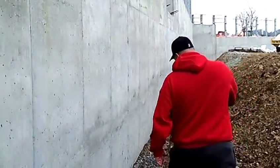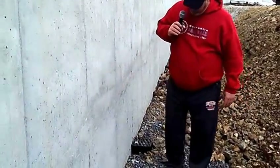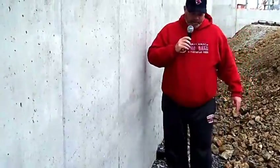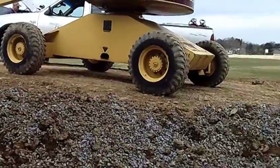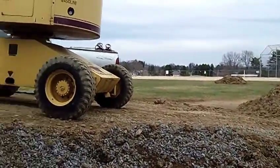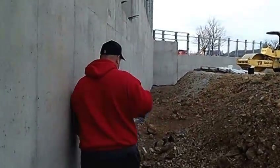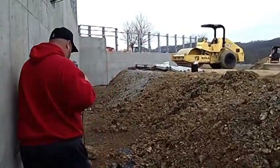Right now I'm standing at just a little below field level — you can see the chalk lines here, which will actually be our field level. All this material here will end up getting blended in. This is still built up so it's easier for these guys to get onto the wall and work, but really within the next day or two this earth will be blended back into the outfield.